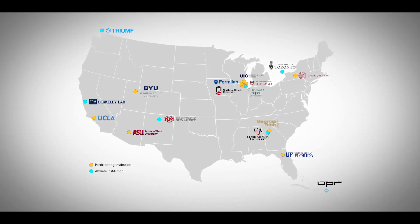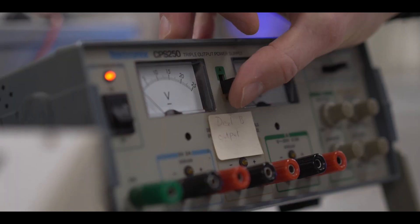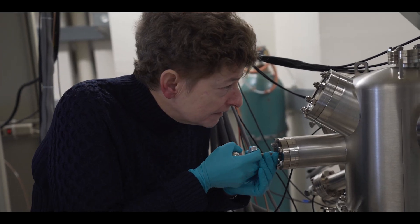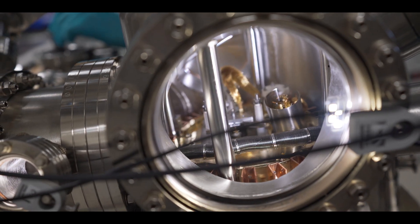The Center for Bright Beams has brought together this very dynamic group that is pooling their expertise in order to increase the brightness of electron beams. The Center for Bright Beams needs to bring together material scientists, chemists, engineers, mathematicians — all working together.